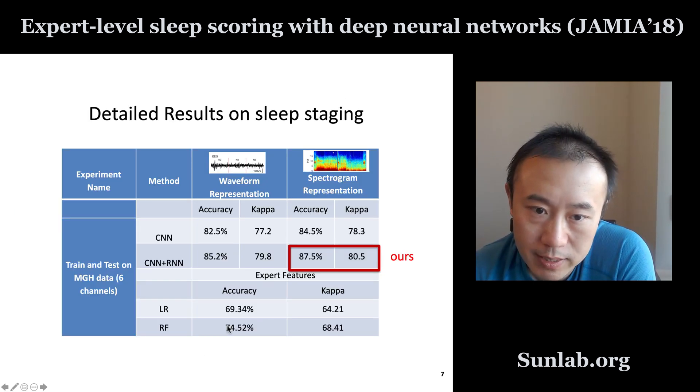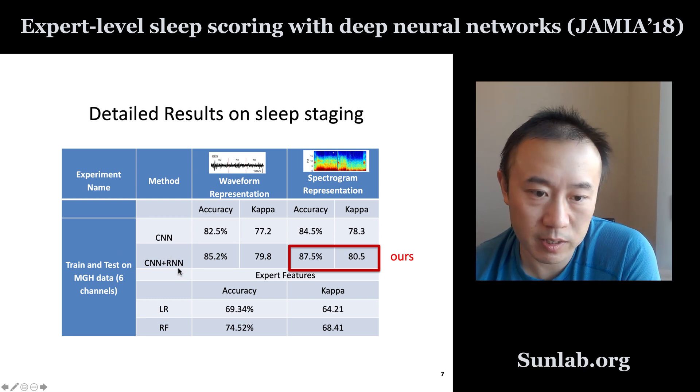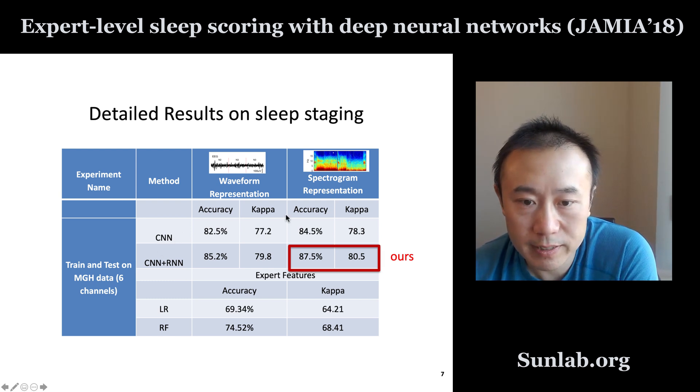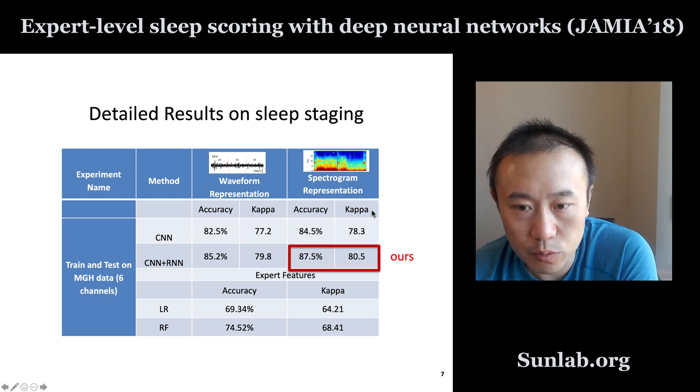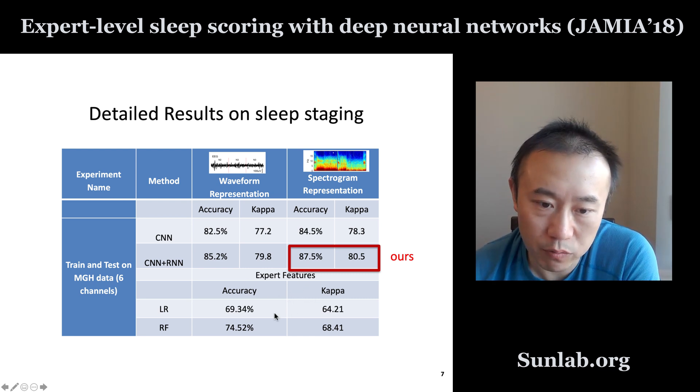Here are more detailed results showing different model variations. Using our model, CNN plus RNN with spectrogram input, we get 87% accuracy. Using raw waveform as input still gives 85% accuracy, but not as high as spectrogram. Using only CNN, the performance is slightly worse — the RNN component actually improves prediction performance. Kappa, which measures inter-reader agreement, is also highest for CNN plus RNN. The bottom two methods — logistic regression and random forest — are classical machine learning based on expert-defined features, reaching below 75% accuracy, while deep learning reaches 85%.